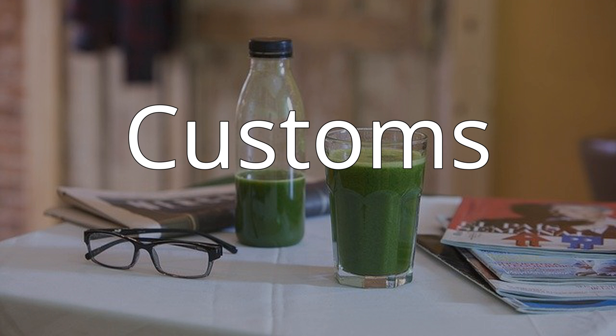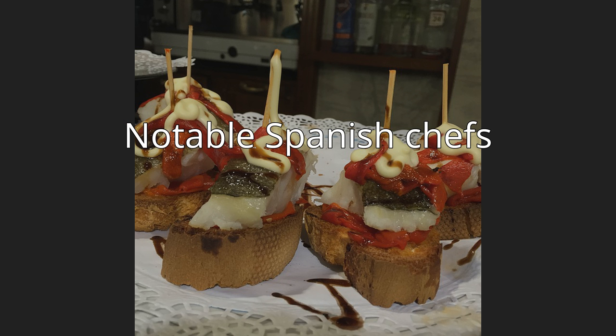Customs: It is traditional to prepare and eat small honey cakes — galetes de mel — for the feast of Corpus Christi. Notable Spanish chefs include the following figures.